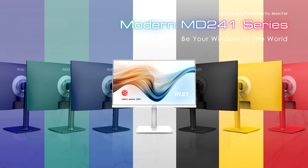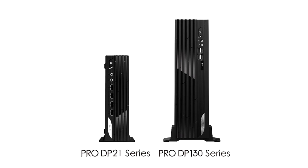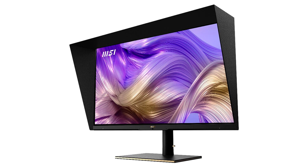The MSI Modern AM242 and Modern AM272 Series all-in-one PCs are the best products to style a desk at home, in an office, or even a home office. They are both aesthetically pleasing and completely functional for learning, working, or cooking. The innovative Modern AM Series all-in-one PC is designed to stylishly increase visual comfort while performing computer tasks at home or in the office.